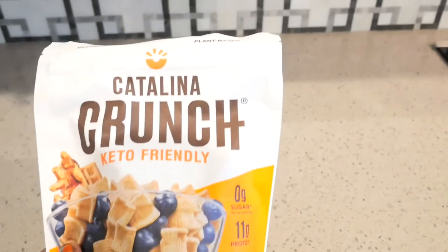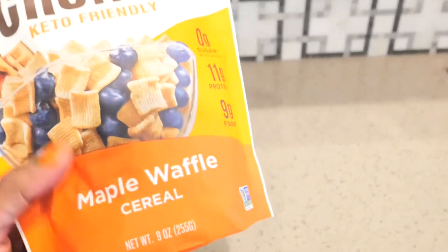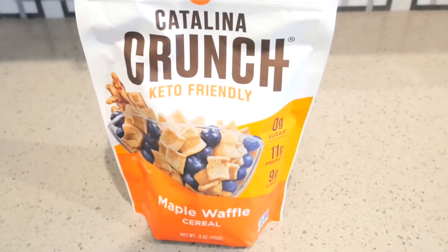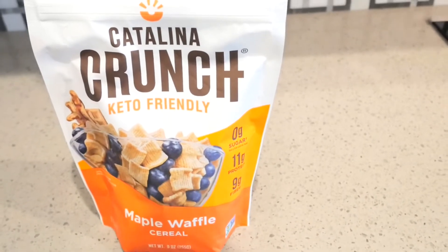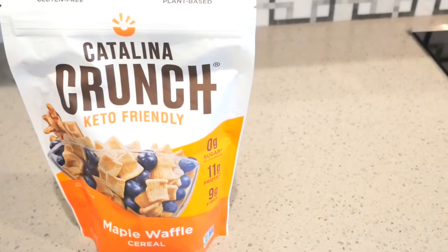I was watching another YouTuber and they were talking about the Catalina Crunch keto-friendly cereal. I used to eat cereal a lot before, but I haven't eaten cereal in probably maybe a year or a little bit longer than a year. But I do love cereal — they're so sweet and they just taste really good.